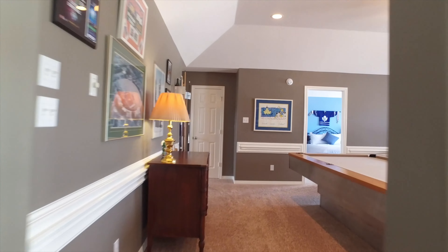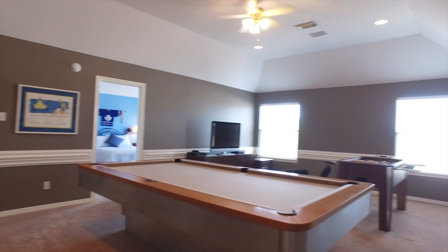A gorgeous upstairs game room and beautiful secondary bedrooms await you.